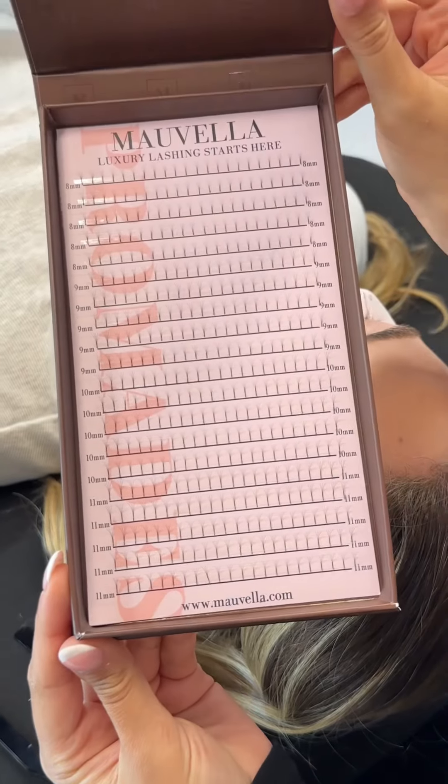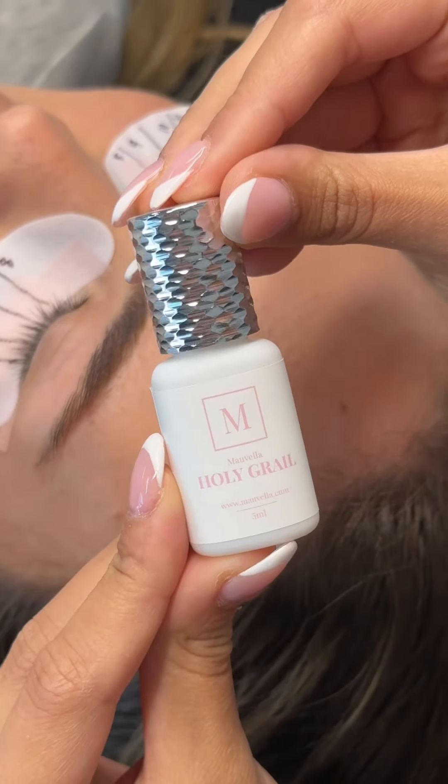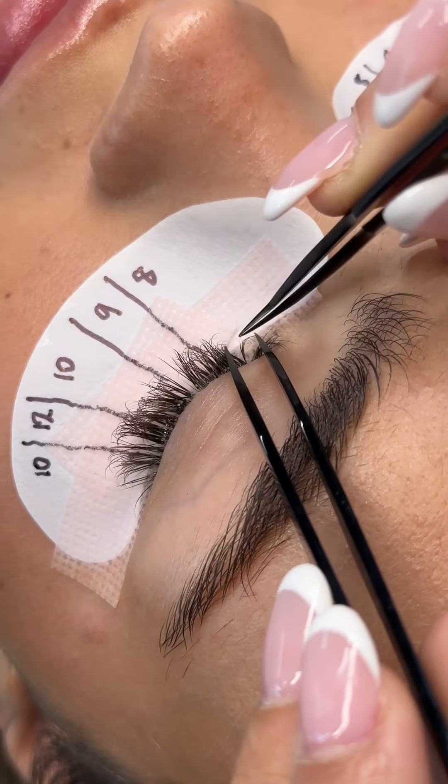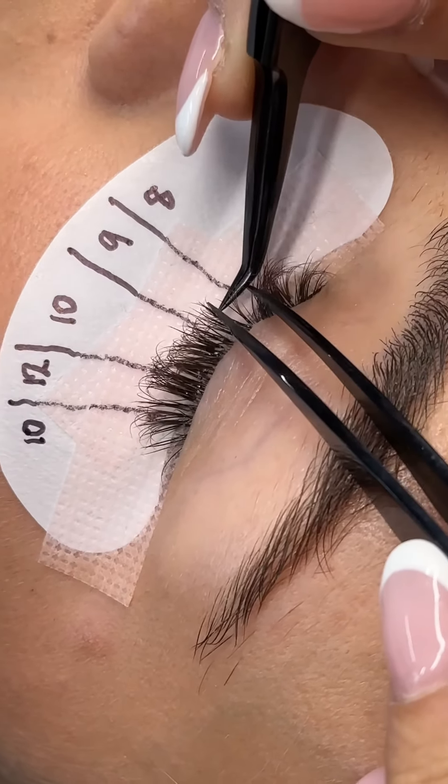For today's set I have my beautiful model Summer with me. We did a consultation and decided on a kitten eye set using our 4D brown promades in CC curl, 8 to 12 millimeters, skipping 11 millimeters to give a more dramatic effect.